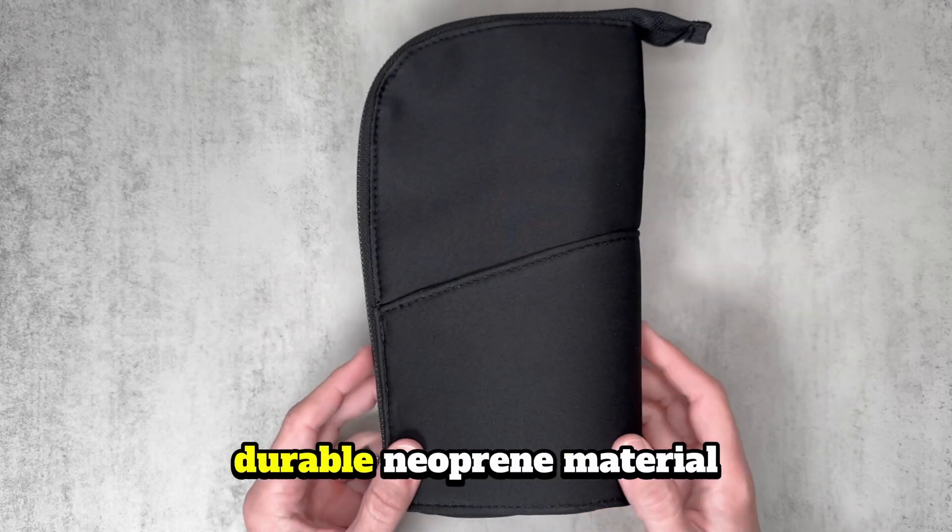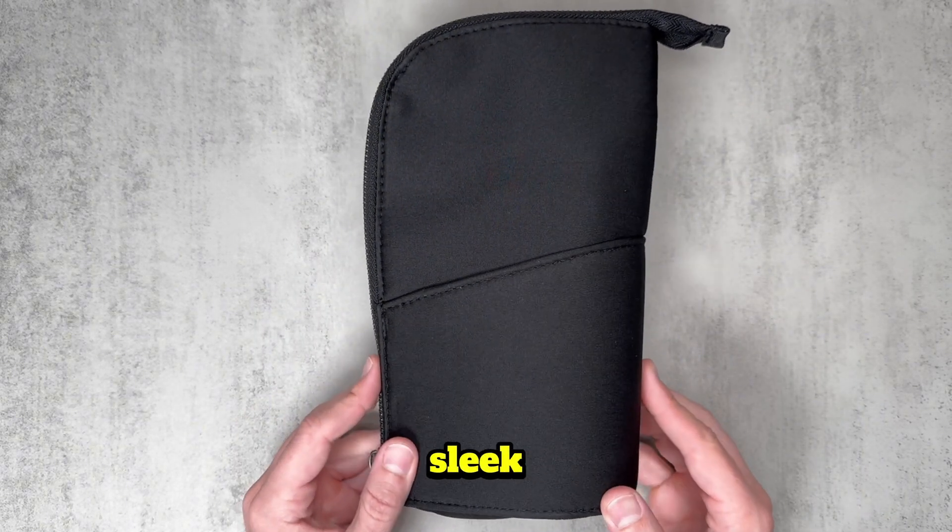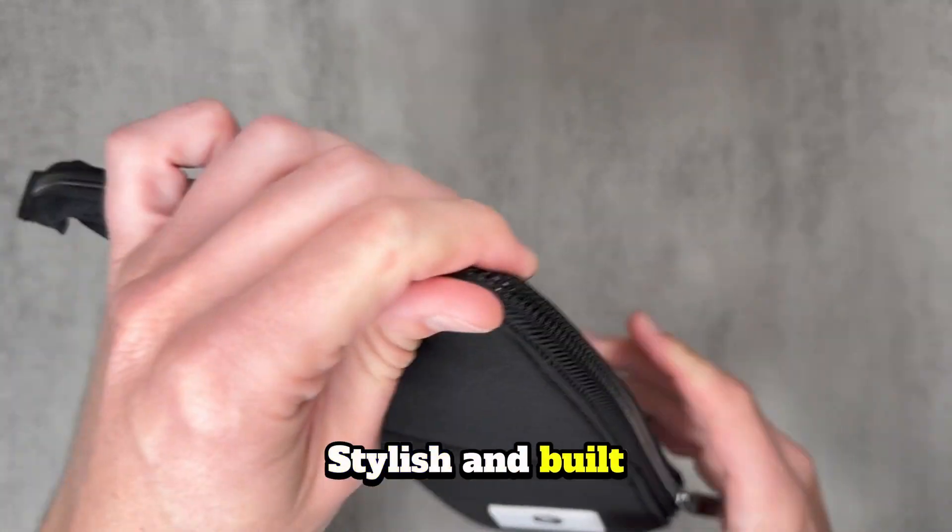It's made with high quality, durable neoprene material and features a sleek black design with a gunmetal zipper. Stylish and built to last.